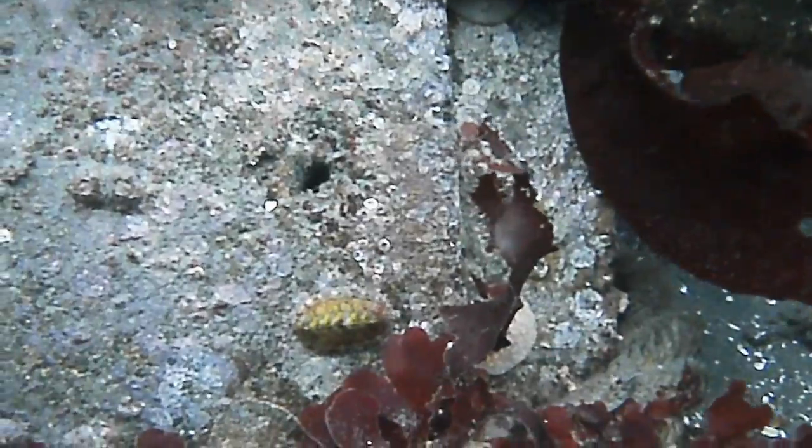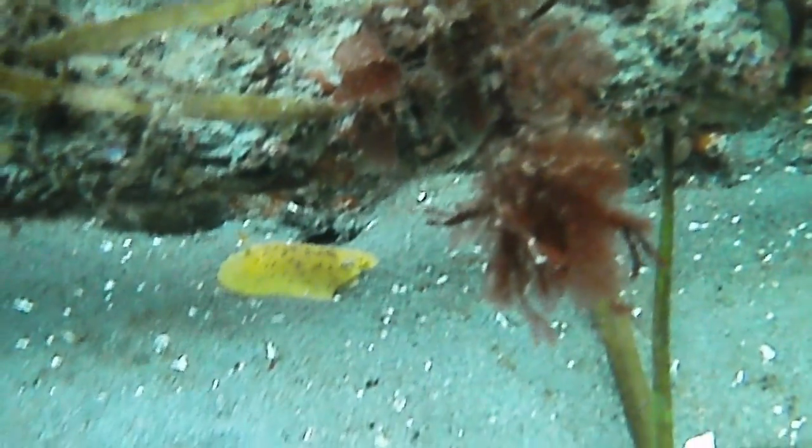Here is a chiton. And just over here to the side is a relative, the noble sea lemon, a type of nudibranch or sea slug.